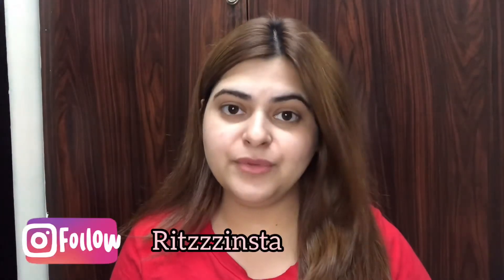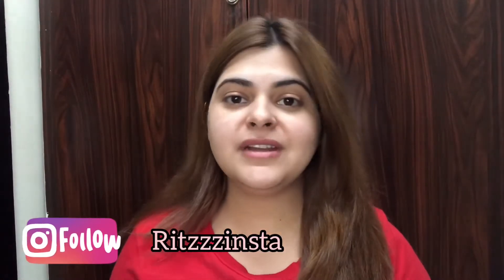Hi guys, how are you all today? Hope you all are doing great and welcome back to my channel once again. So today's video is going to be about the brand K-Beauty. Now K-Beauty by Katrina Kiff, all of you know, has launched so many products — like it's an abundance. There are so many products out there.